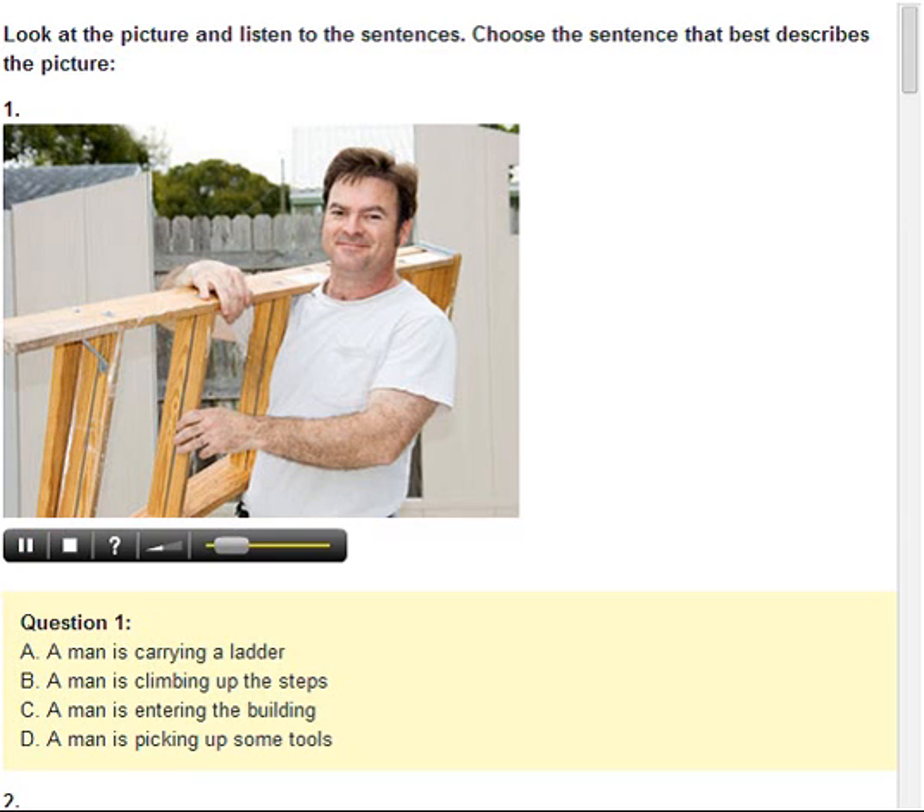Number 1. Look at the picture marked number 1 in your test book. A. A man is carrying a ladder. B. A man is climbing up the steps. C. A man is entering the building. D. A man is picking up some tools.